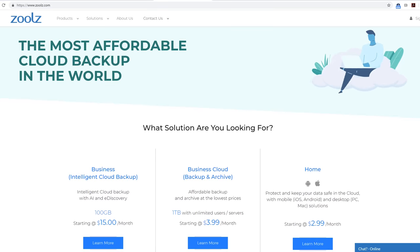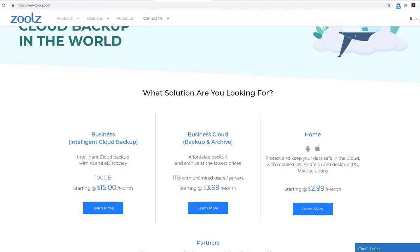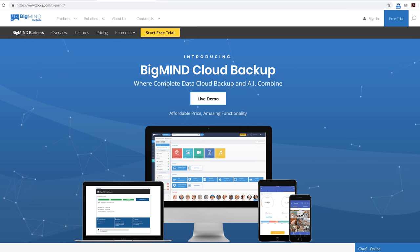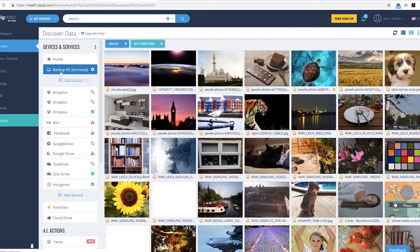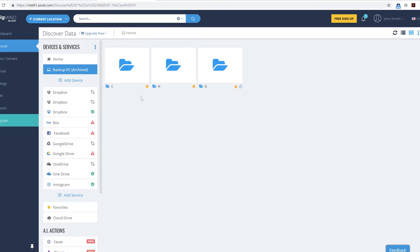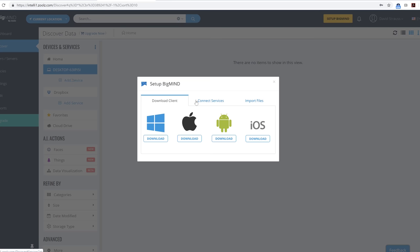This video is sponsored by Zoolz. They're a backup solution and online storage platform. Big Mind offers military-grade encryption and AI technology to help you sort, find, and preview files easily. Deep Archive is great for photographers who need to back up and store files long-term at the lowest cost, backing up from unlimited devices. Check out the link in the description.